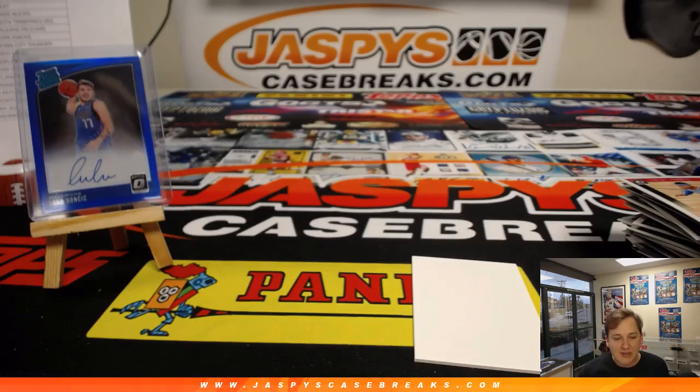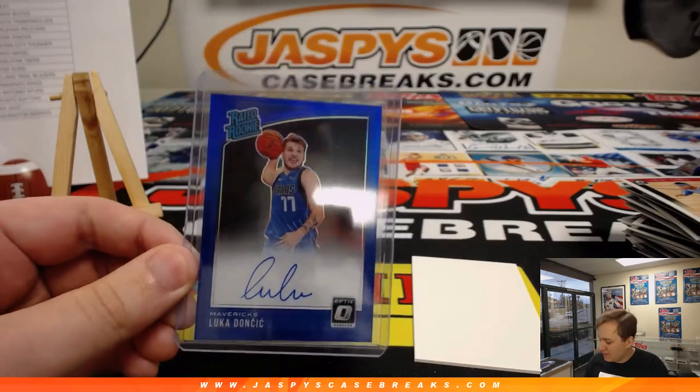Thanks everybody. Thanks for getting in. That was 2018-19 Optic Basketball — great case. I'll try and get some more. Thanks everybody.